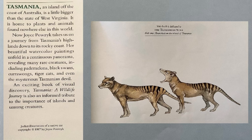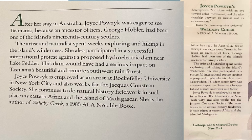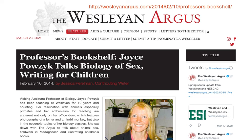The illustration is on this page. This wolf once flourished on the island of Tasmania. When she published this book, Joyce Pauzik was working as an artist at Rockefeller University in New York City. Today, Joyce is a professor of biology at Wesleyan University in Middletown, Connecticut.